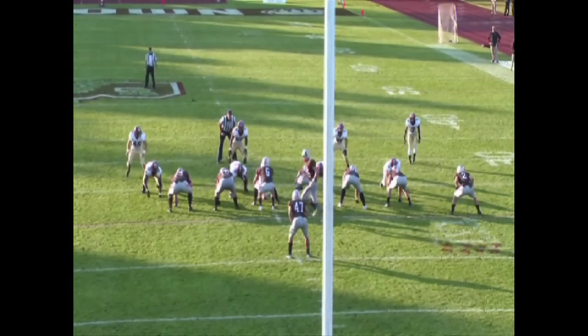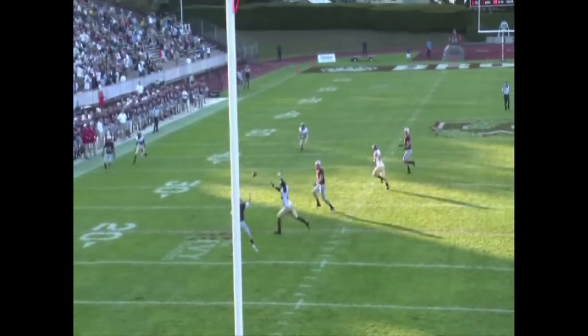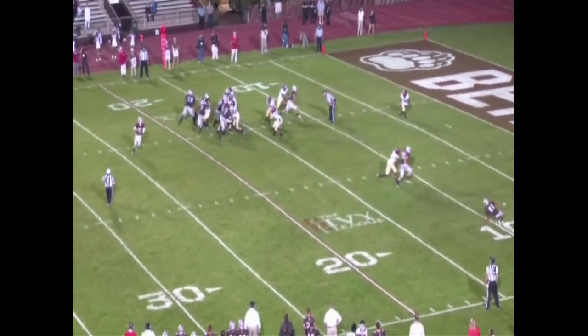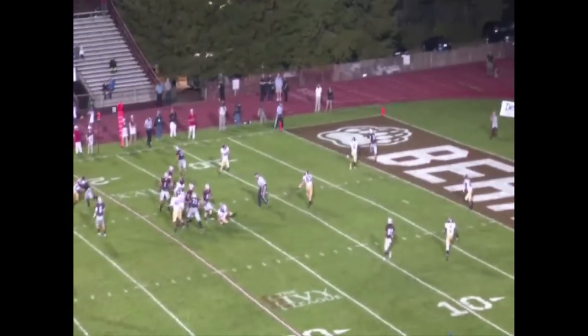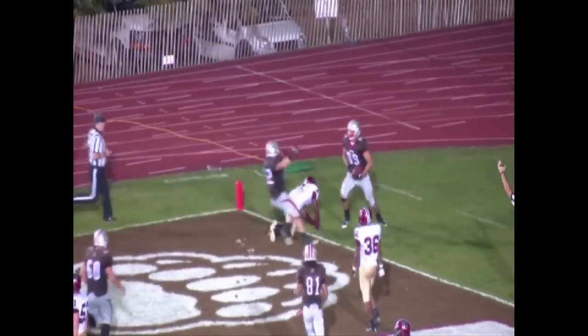Here again you see all of the linebackers float to the right to stop a run play, only to be beaten when the quarterback rolls the other way with the ball before finding an open target. The Crimson defense will have to shore up these few errors, or they will be in for a long day when Ivy League Offensive Player of the Year Jeff Matthews leads Cornell into Harvard Stadium Saturday.